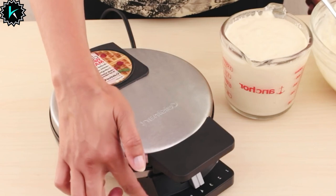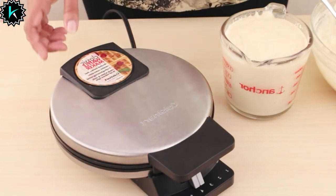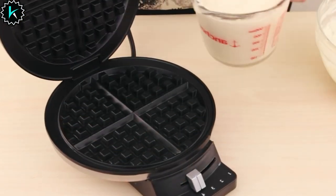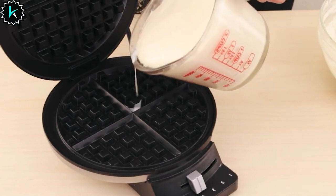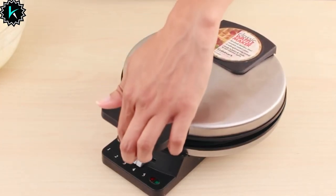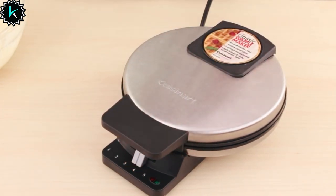These deep pockets are perfect for holding your preferred toppings, whether it's fresh berries, syrup, or whipped cream. User-friendliness is a hallmark of this appliance. It features dual-indicator lights to guide you through the cooking process, and a five-setting browning control allows you to tailor your waffle's crispness to your preference. The nonstick-coated waffle grids ensure that your waffles effortlessly release and make post-breakfast cleanup a breeze.